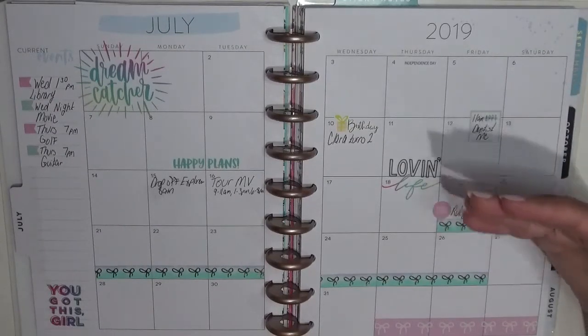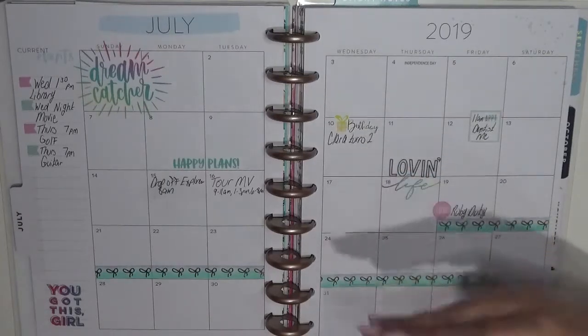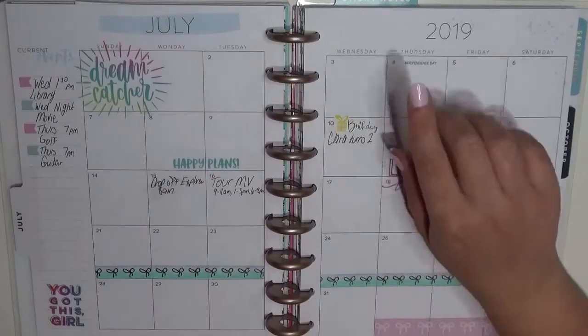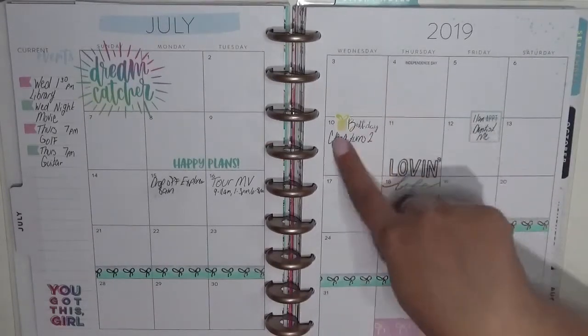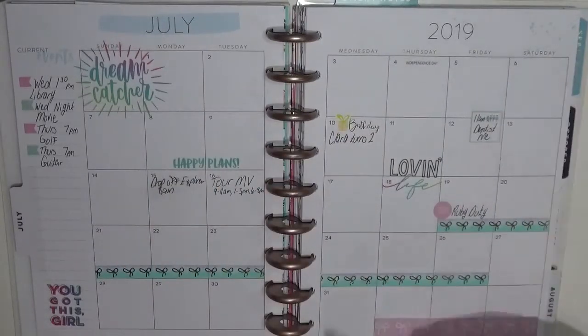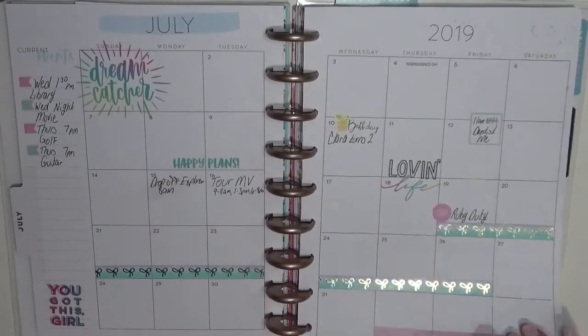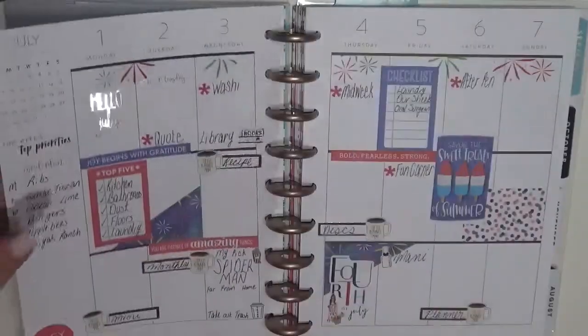The sidebar of my monthly spreads I use to keep track of different things that happen every particular day at the exact same time. So for this month, every Wednesday afternoon we had library — so instead of putting 'library' every week I just put it in the sidebar. That was the monthly spread — not a whole lot of things came up, so it's pretty empty, which is fine.